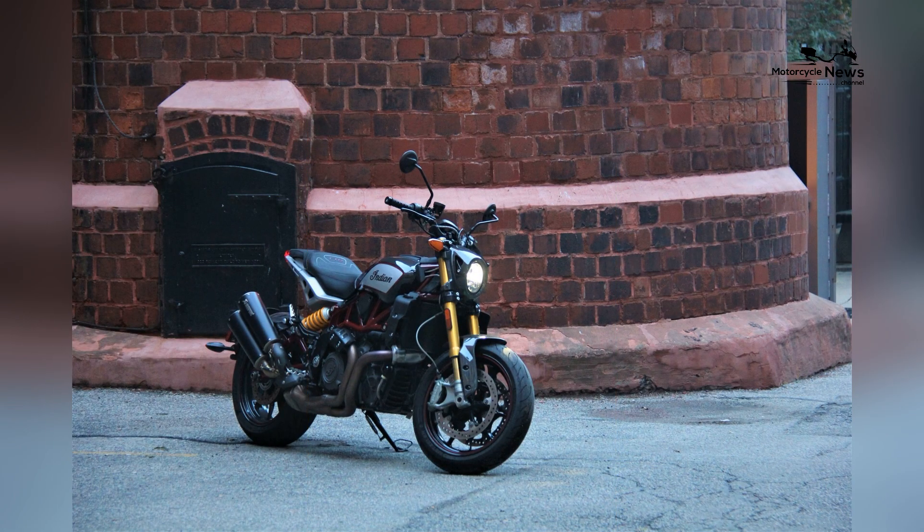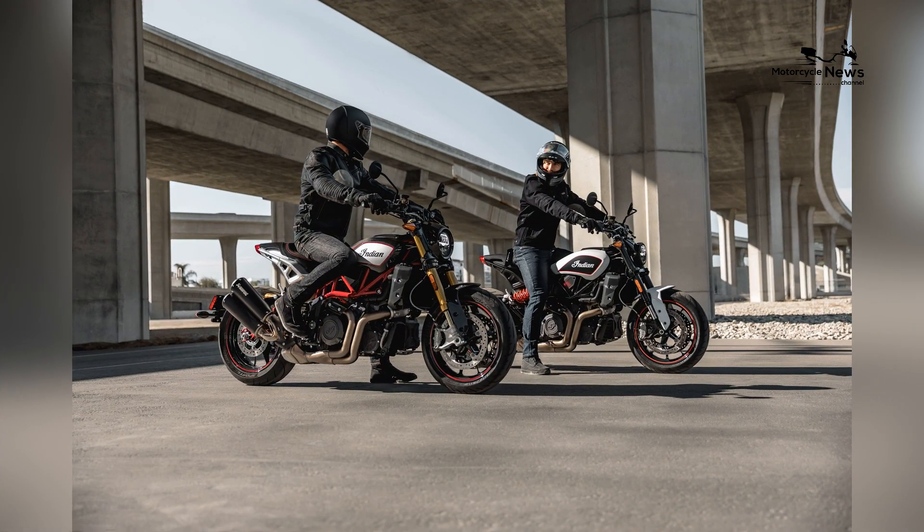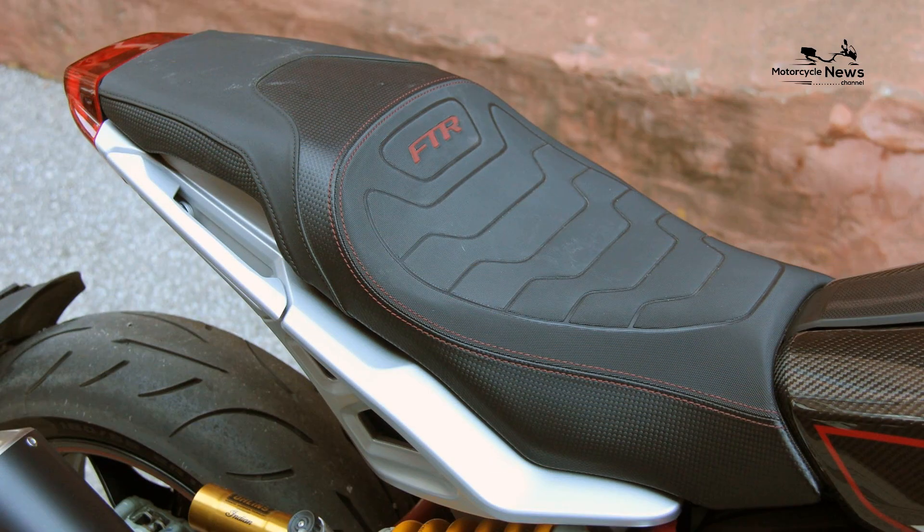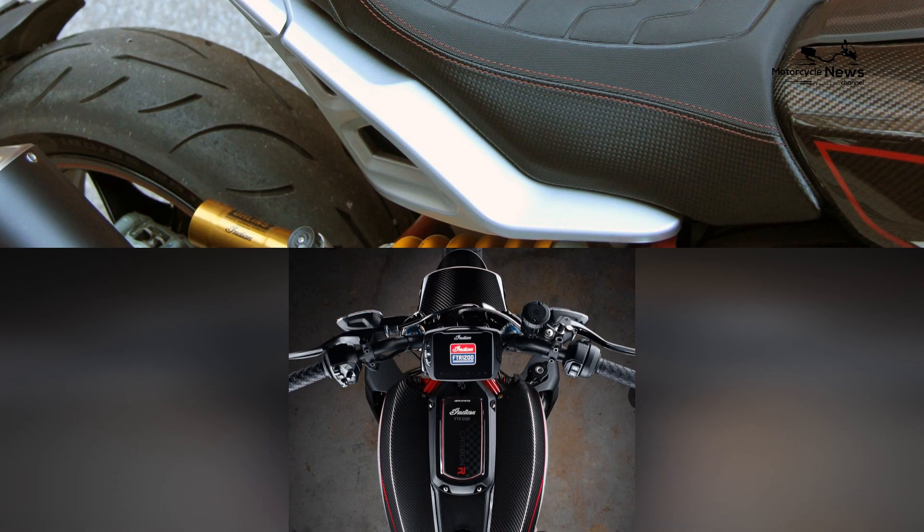At the heart of the Indian FTR R Carbon beats a formidable 1203 cubic centimeters V-twin engine, emphasizing Indian Motorcycle's dedication to delivering not only remarkable power but also a visceral and thrilling riding experience.